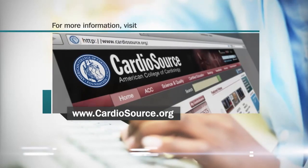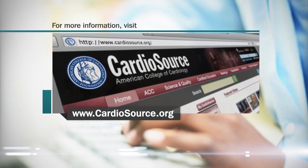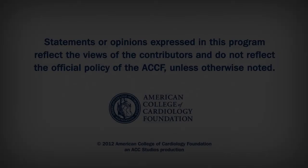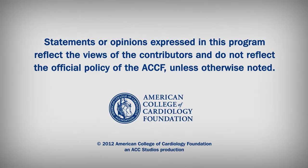Dr. Sirica, thank you so much for joining us today for that excellent discussion. For more information, please visit the biomarker community on CardioSource.org.